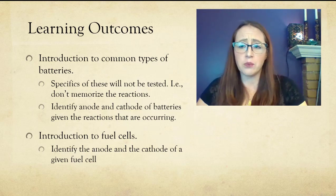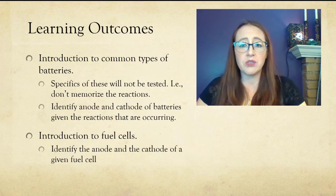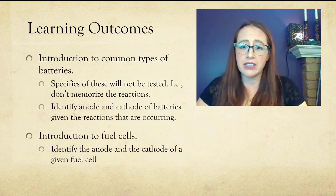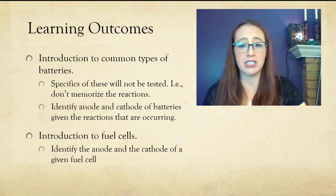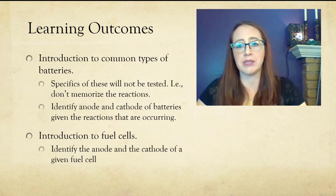Because batteries wear down and often have some relatively environmentally harmful chemicals, we don't really want to have to replace them as often as we currently need to. It'd be better if we could get batteries that didn't lose their charge over time. Of course, you can recycle batteries and re-extract those elements so you don't have to go back to the Earth to get them, but we all recognize that this doesn't always happen.